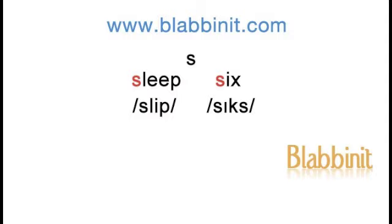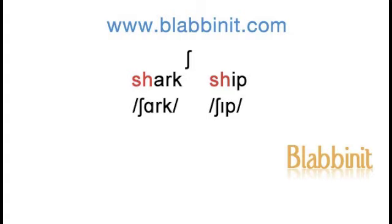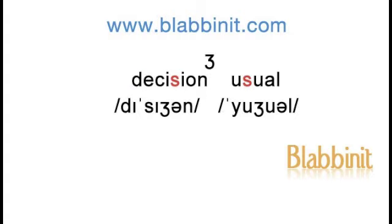Sleep, six. Zebra, zoo. Shark, ship. Decision, usual.